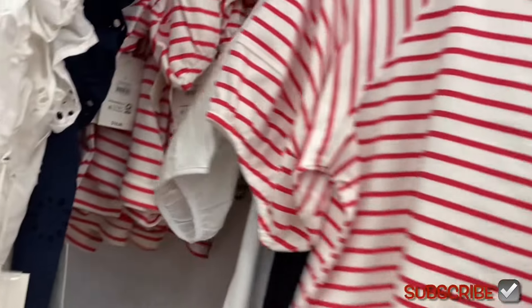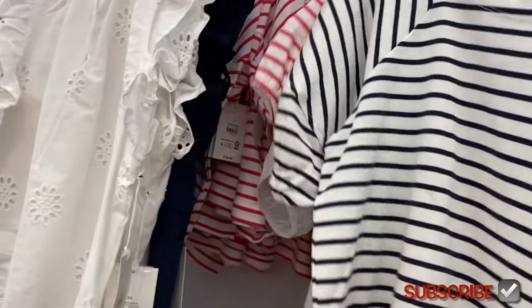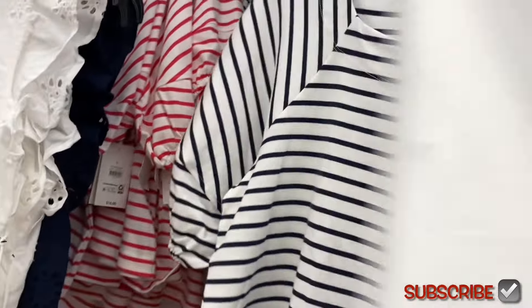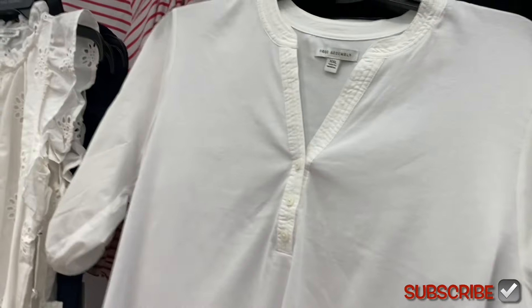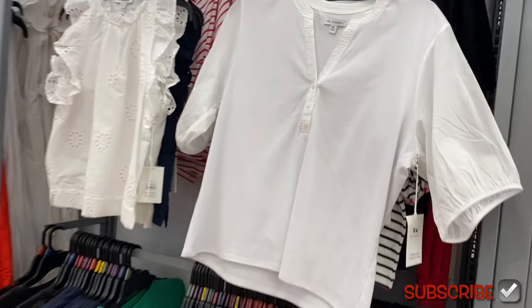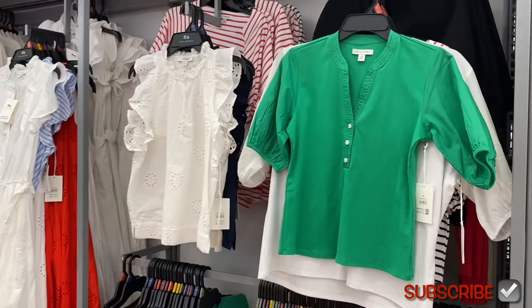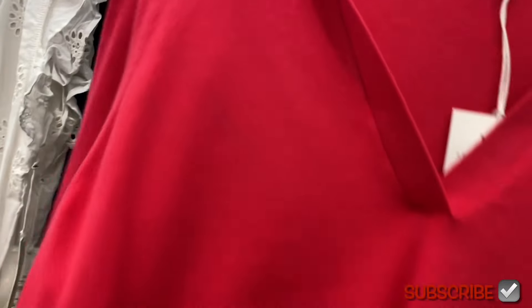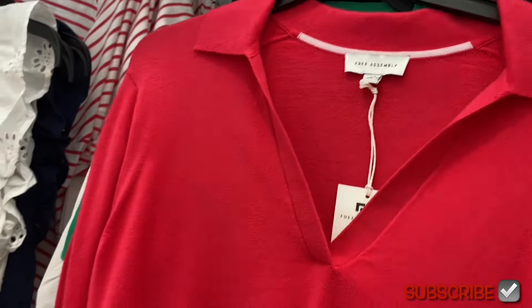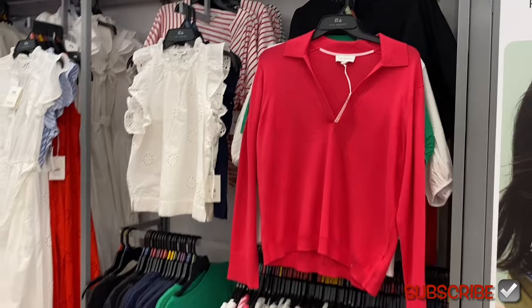The balloon sleeve top also comes in blue and white stripe. Then there's a Free Assembly henley puff sleeve tee for $16 — elastic hem, puff sleeve, three buttons, henley style. It comes in black too. And there's a long sleeve easy polo sweater for $22, which comes in black or beige as well.